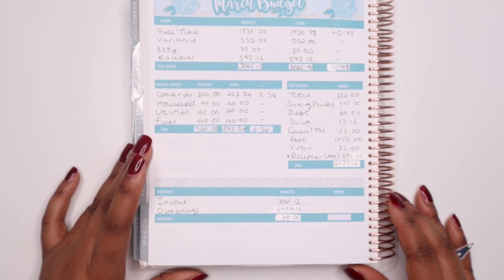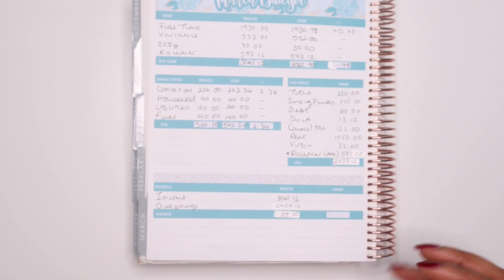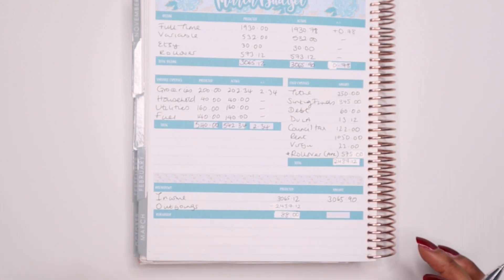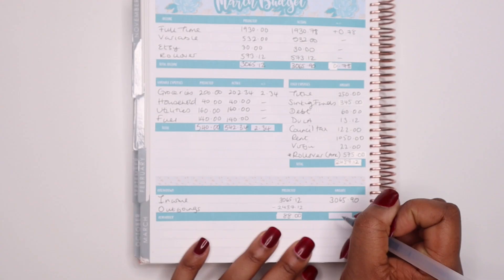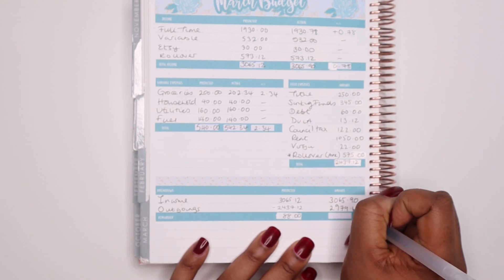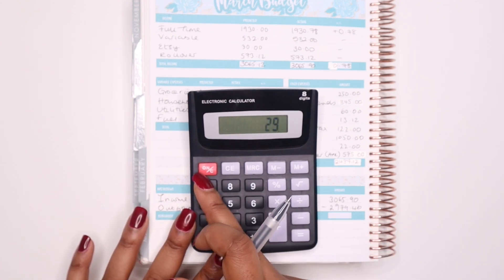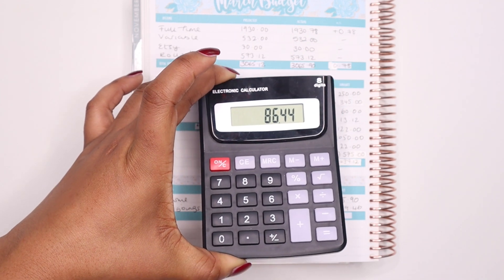Moving on to my breakdown: at the beginning of the month I predicted income of £3,065.12 — it was in fact £3,065.90. In terms of my outgoings, I had £2,979.46, so the total amount of money I have left over for March is £86.44.